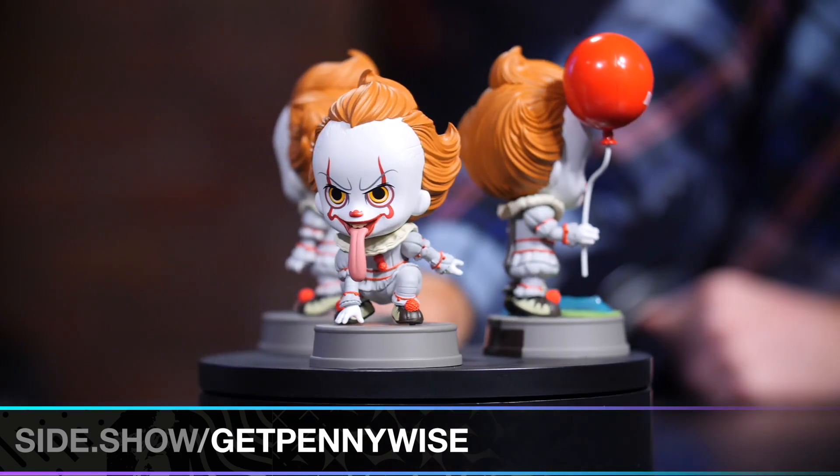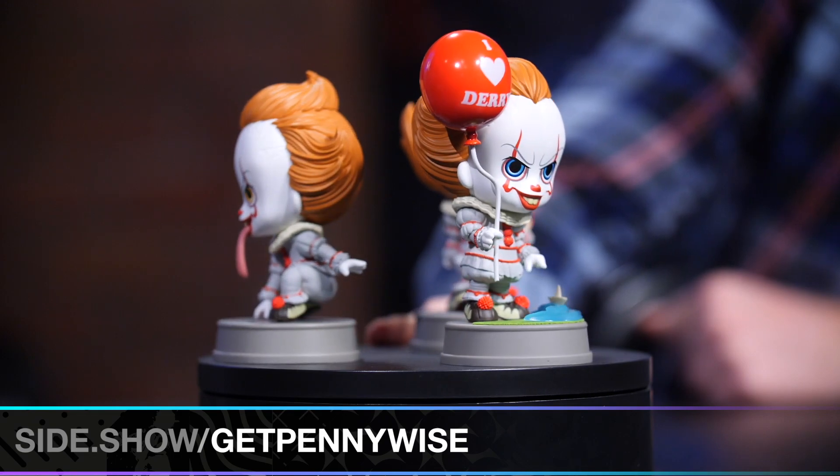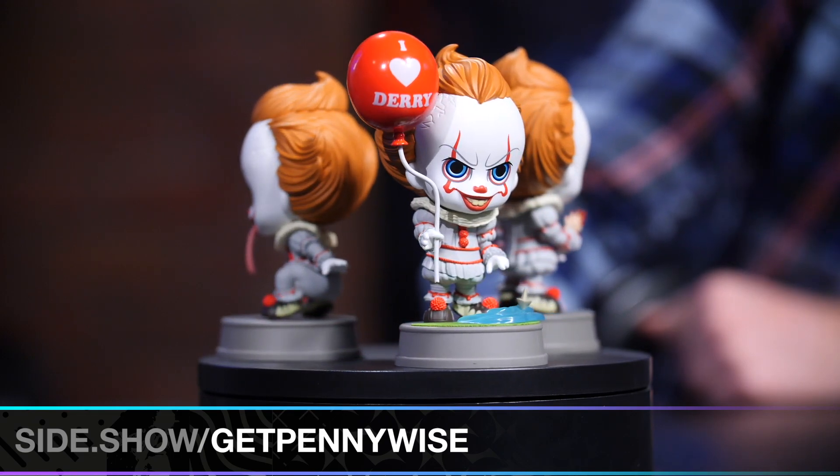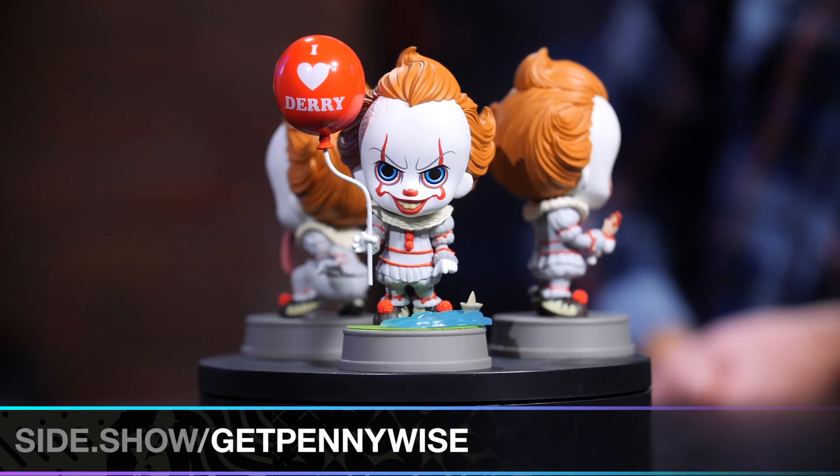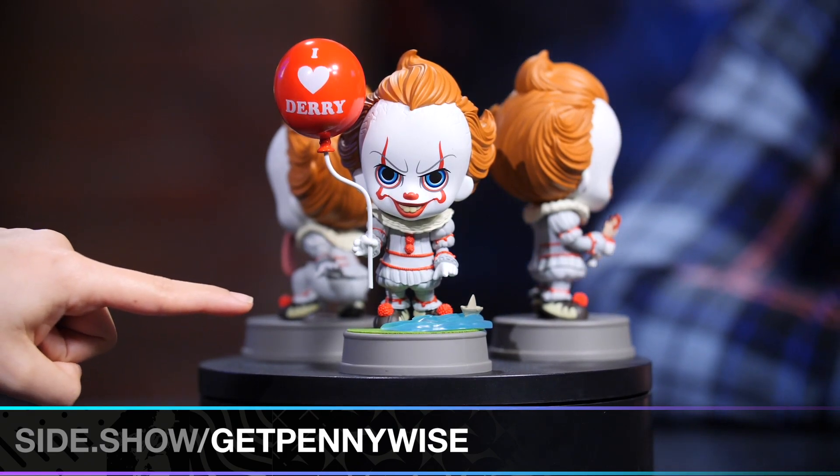Over here we've got the Pennywise Cosbaby with balloon. We really see a lot of these balloons in IT Chapter 2. There's more balloons in the second one — they're terrifying. Who knew balloons would be so scary? And then we do get a little nod to Georgie, I would say, with the little water right there.